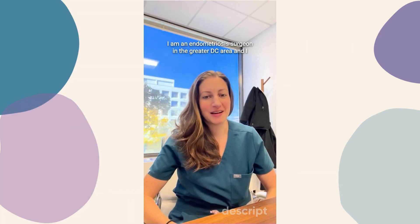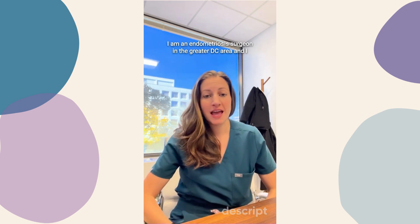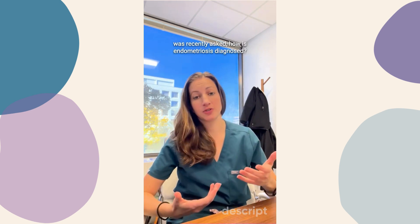Hi, I'm Dr. Melissa McHale. I am an endometriosis surgeon in the greater DC area, and I was recently asked: how is endometriosis diagnosed?